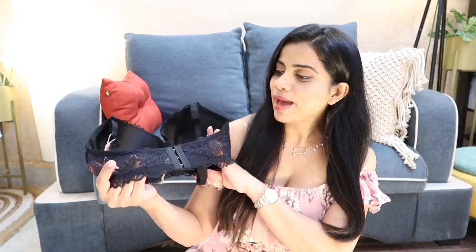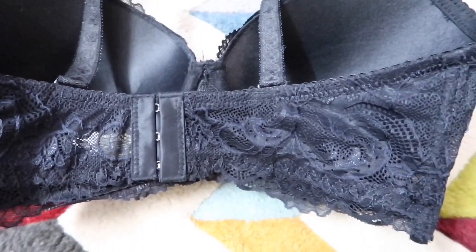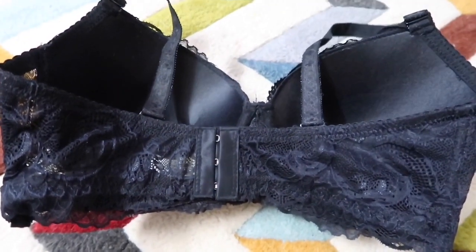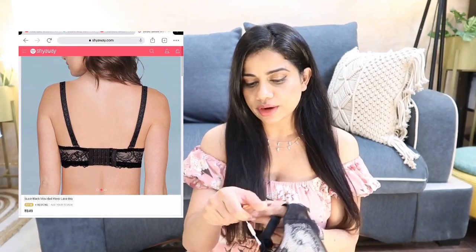The next bra is also black but slightly different — on a beige background. The lace quality is super soft, not itchy, not going to dig in, very comfortable. This is a full cup — the previous one was three-quarter cup, so that's the difference. They also have push-up bras with extra padding. There are lots of styles, categories, sleepwear, loungewear, shapewear, and workout wear all available.